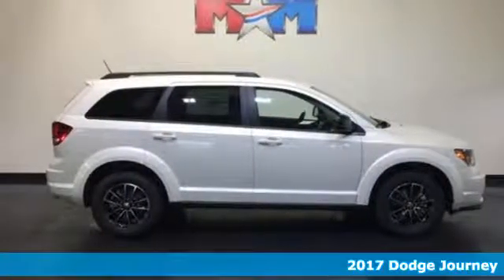Here's a 2017 Dodge Journey. Unstoppable style and fuel efficiency that lets you go on and on.